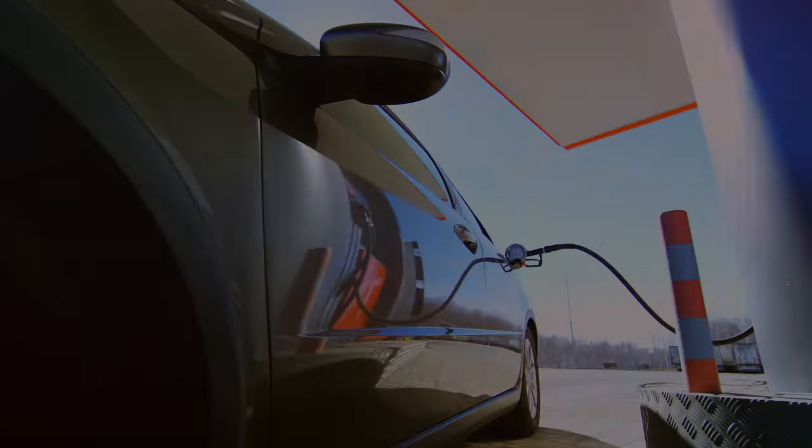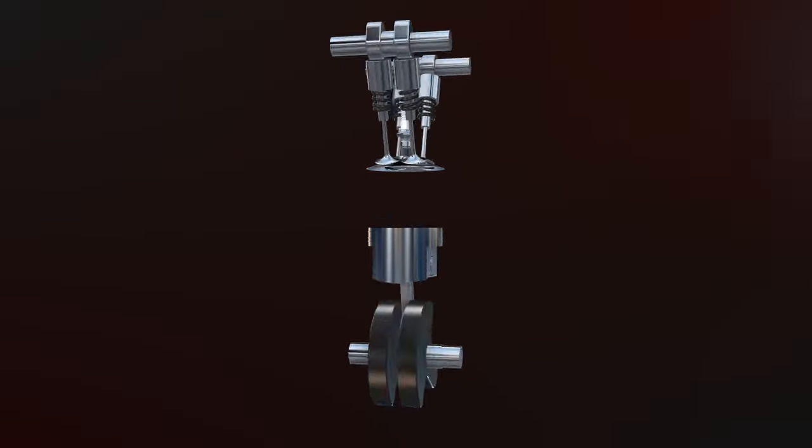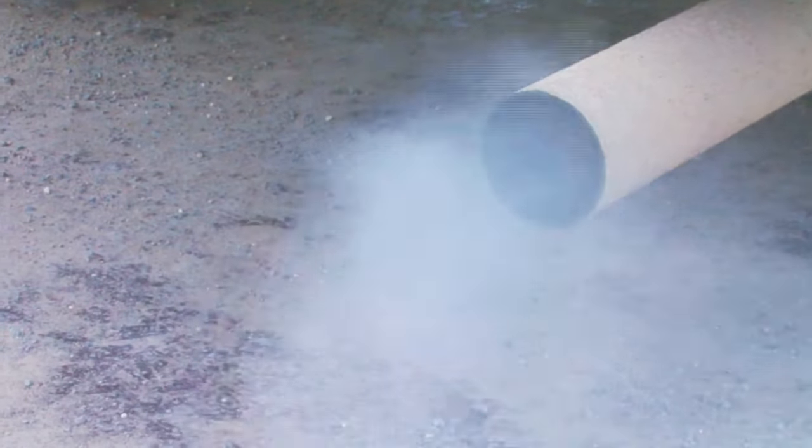The fifth symptom is poor gas mileage. Since the spark plug is not igniting the air-fuel mixture, the excess fuel will be wasted going through the catalytic converter and out the tail pipe. It's basically the same thing as having a fuel leak while the engine runs.